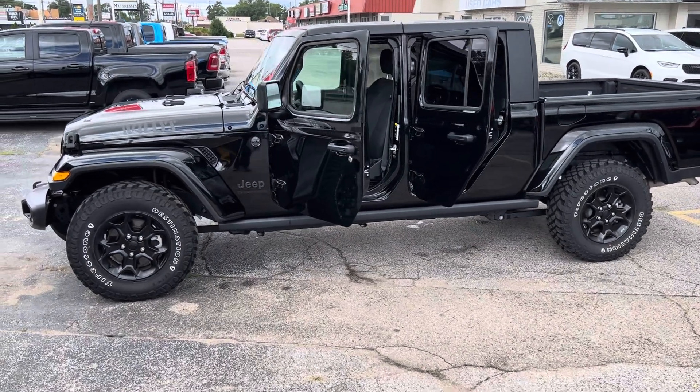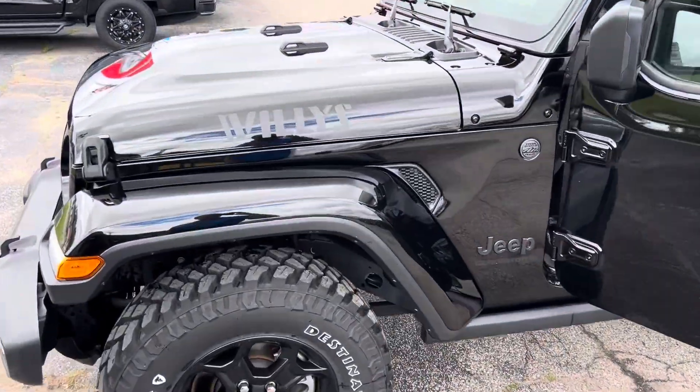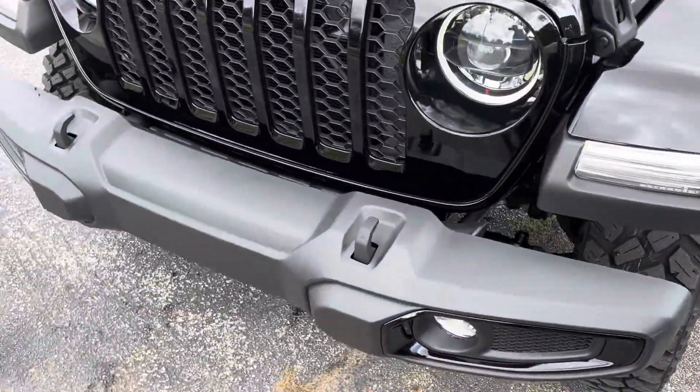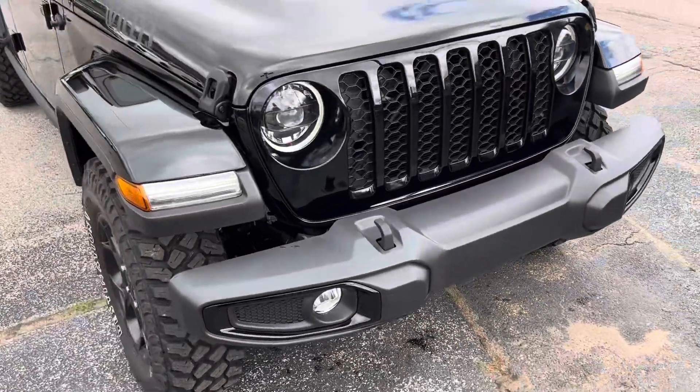This one has about 4,600 miles — super low miles. We got the Willys package with the Willys badging, the more aggressive tires with the black rims, the black grille. This has got the LED lighting.